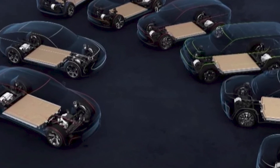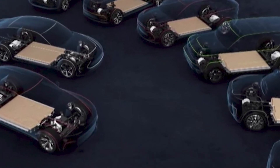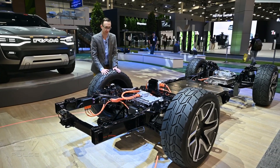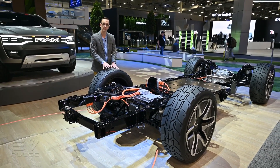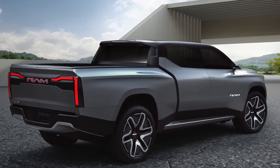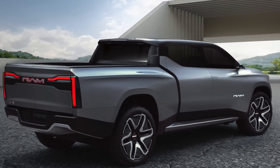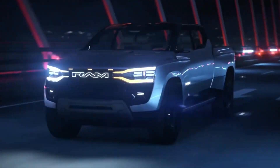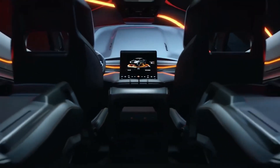Ram's electric pickups will hinge on the new STLA frame, an electric vehicle architecture. STLA will underpin the Ram 1500 light-duty EV and a Ram heavy-duty electric truck, including a fleet variant that utilizes a fuel cell to generate electricity. It might also arrive with a range extender, which Ram calls the range electric paradigm breaker.